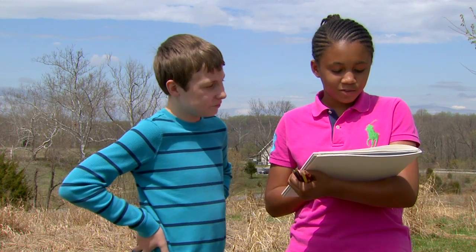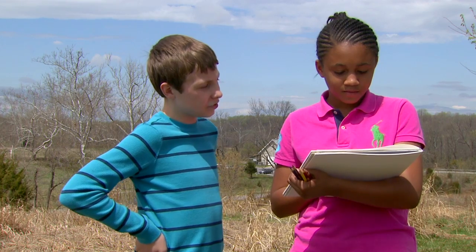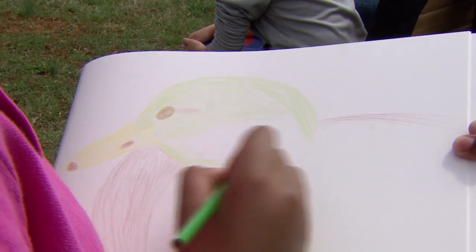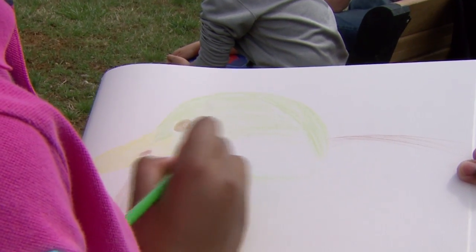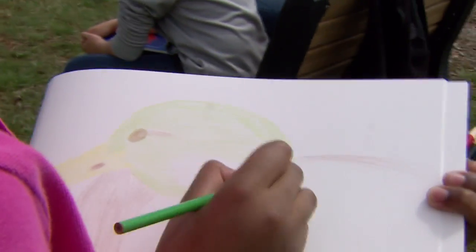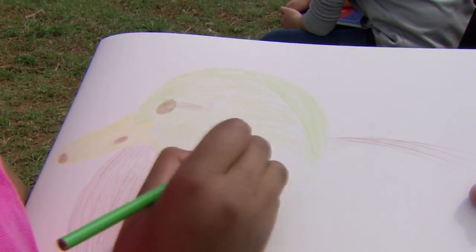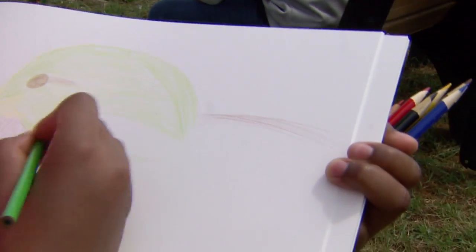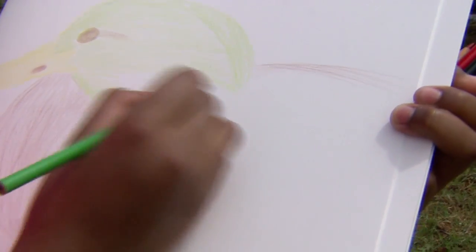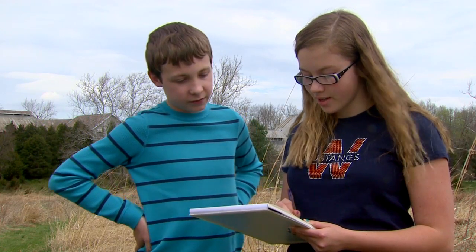What are you drawing? I'm drawing a mallard duck. What's the process you're doing right now? I'm coloring in the head of the duck. What do you think is the most difficult about drawing it? Mixing the colors to make the perfect green of the head of the duck. And what is your favorite thing about the mallard duck? The bright yellow beak. That's a really good drawing. Thank you.